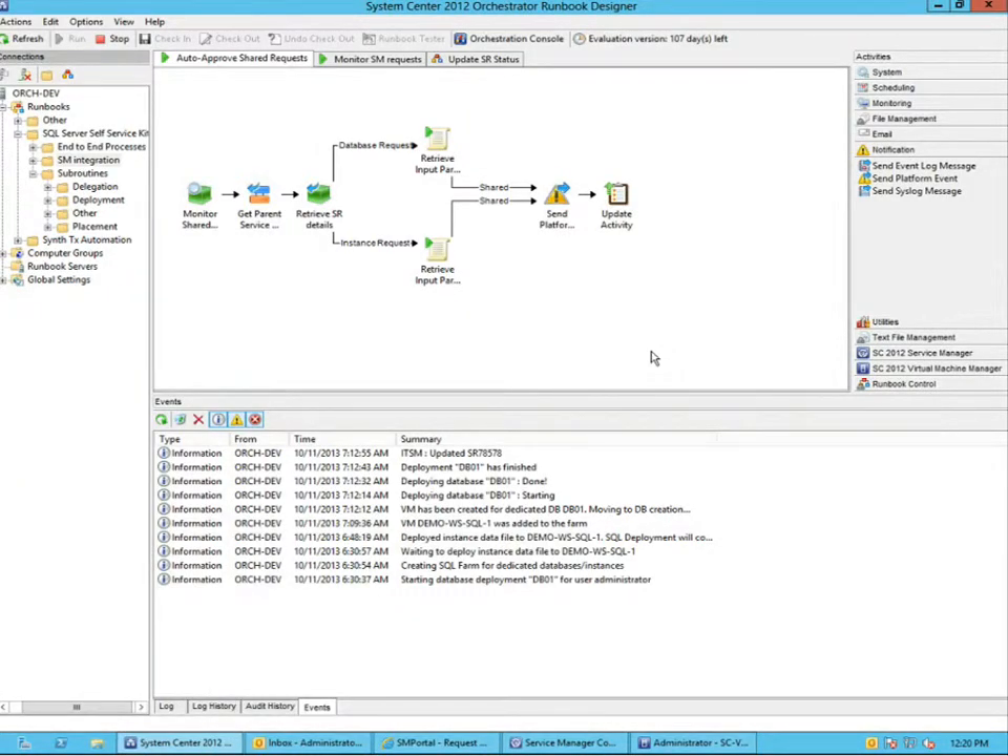There are a set of Orchestrator runbooks monitoring what's happening in Service Manager. You can see a runbook in Orchestrator that is waiting to auto-approve some of the requests. By default in the solution, any requests for shared environments are automatically approved, and any requests for dedicated environments — meaning new servers to be deployed — have to be approved. In this case, it's a dedicated one, so I need to manually approve it.